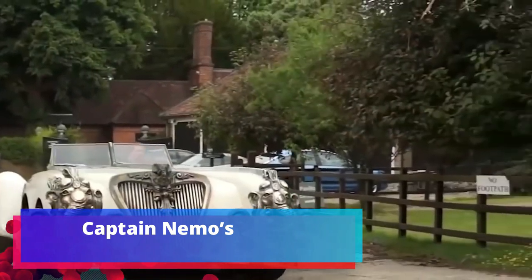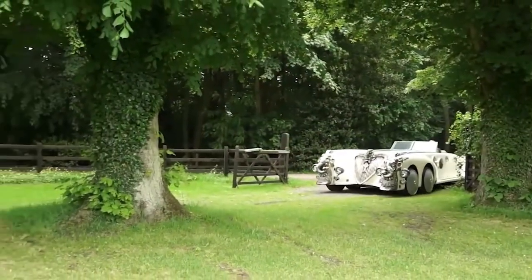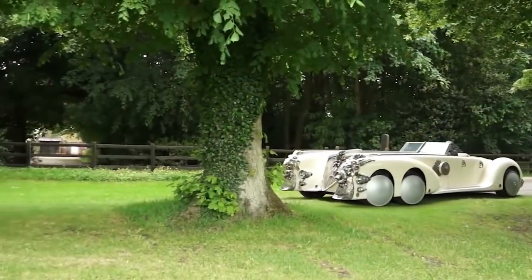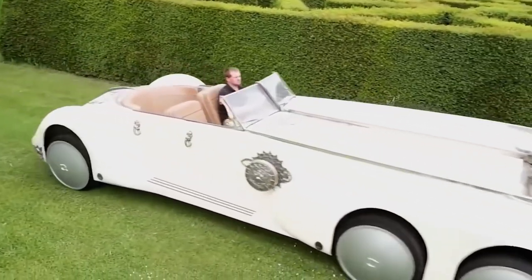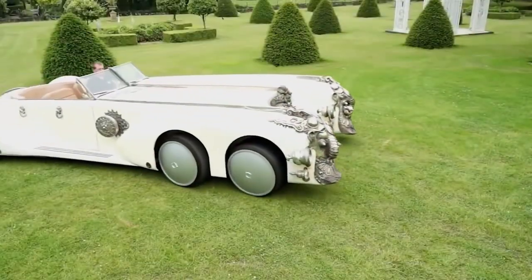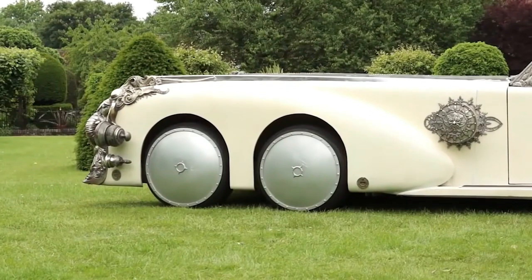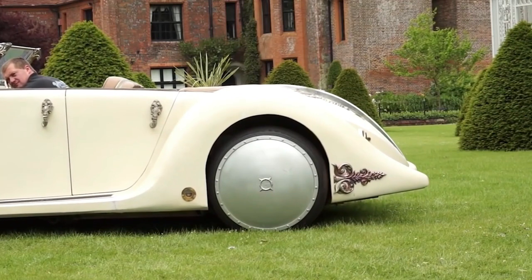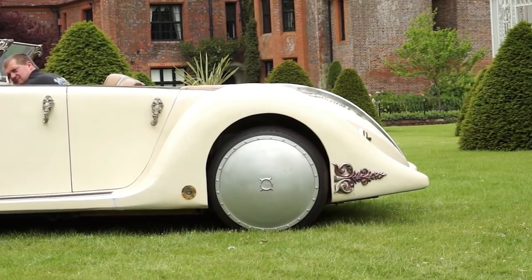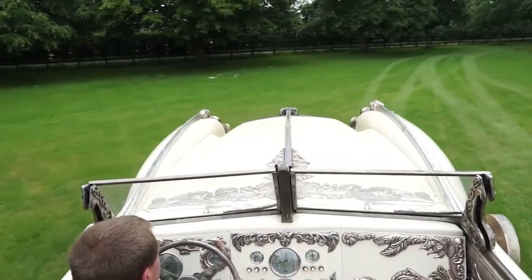Captain Nemo's exclusive car, named the Nautilus, was developed by Carol Spear and made to order. The car moves on six wheels measuring 72 centimeters in diameter, is 670 centimeters in length and 270 centimeters in width, and accelerates to 120 kilometers per hour. In 2015, it was exhibited at a British auction at Blenheim Palace, where the pre-sale price ranged from $22,000 to $31,000.